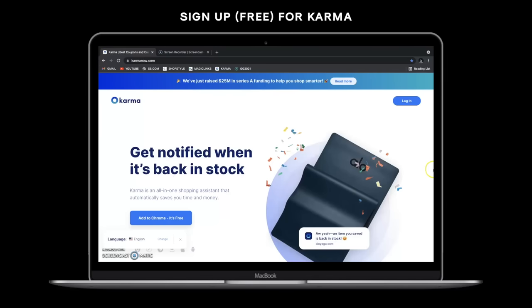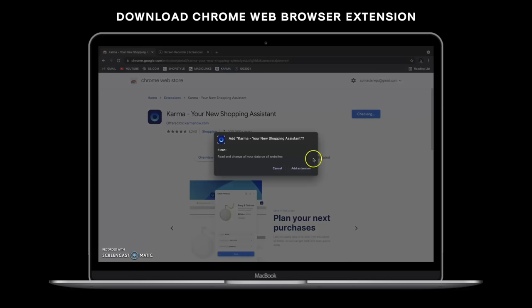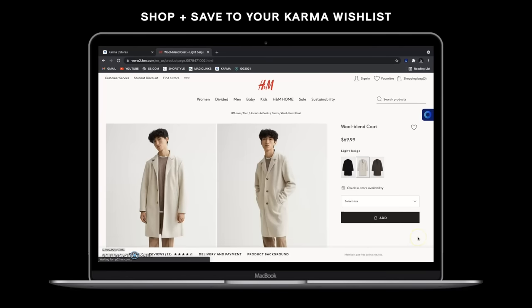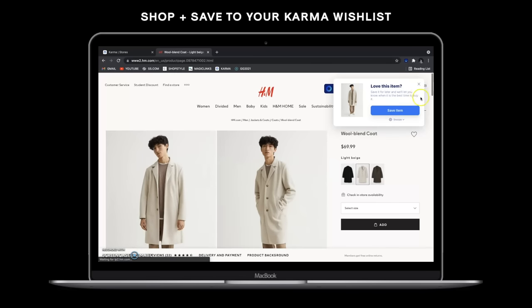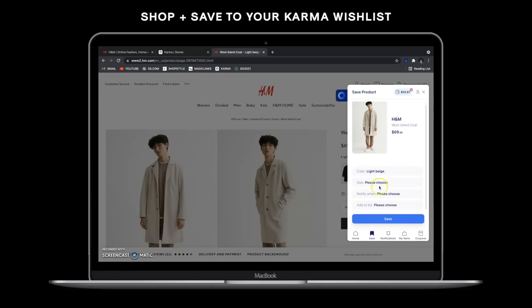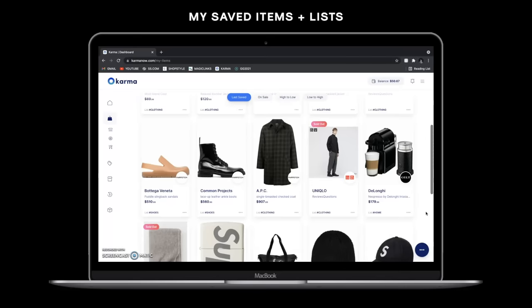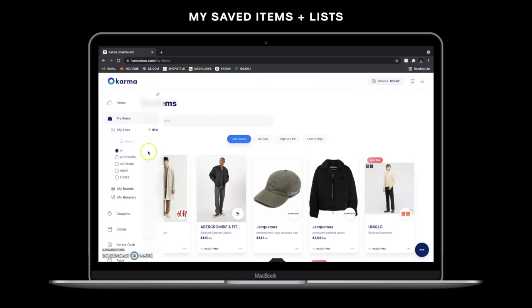Karma is super easy to use and it's free. All you have to do is sign up for a Karma account and download the web browser extension. When you're shopping on your favorite websites like Zara, H&M, Farfetch, and many more, you can click on an item and use the Chrome extension to save it to your Karma wishlist. You can categorize and customize your wishlist, creating mini-lists within it, and save items by color, size, and price point.